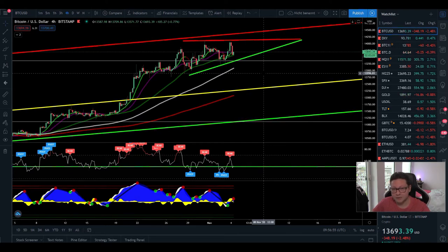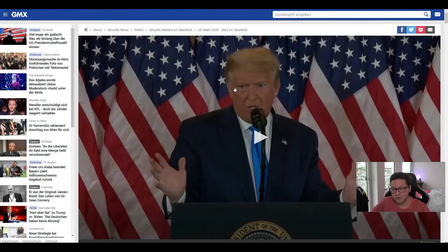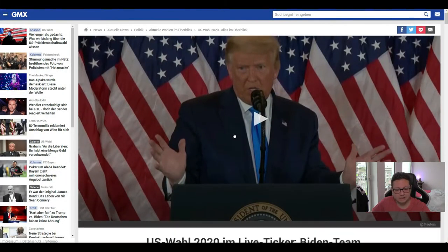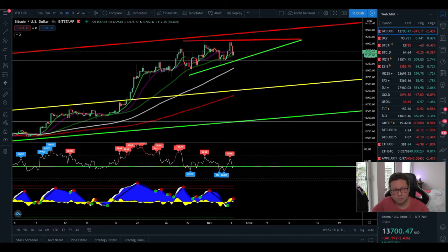Right now it could be the calm before the storm because the US elections are still ongoing. We are still waiting for who will be the next president of the United States. As long as we don't have a result, and the US market is not open yet, we are in this calm before the storm.